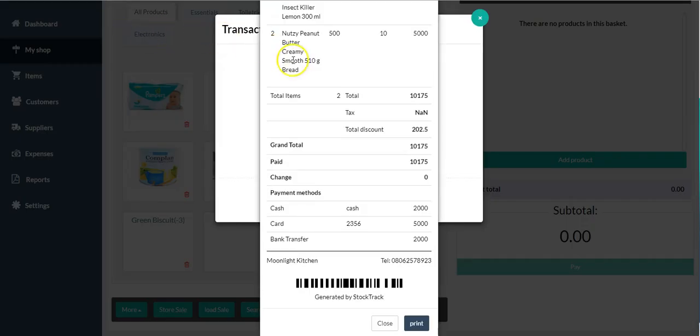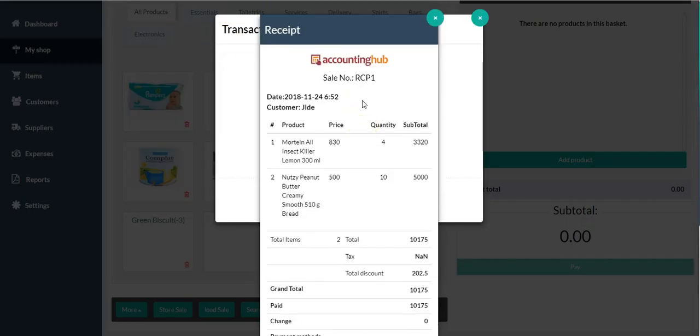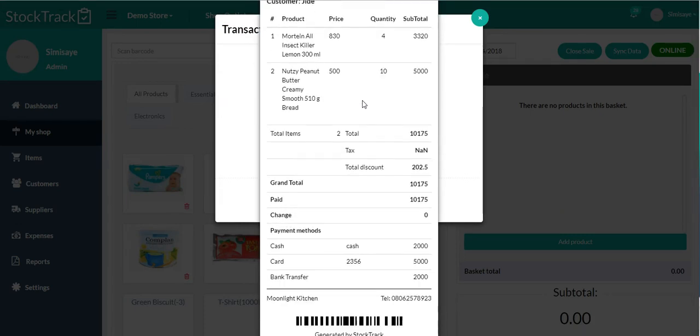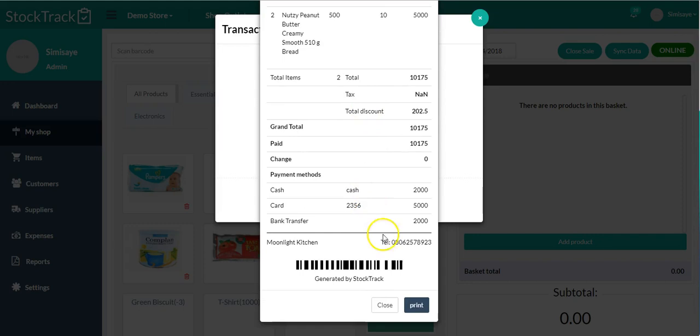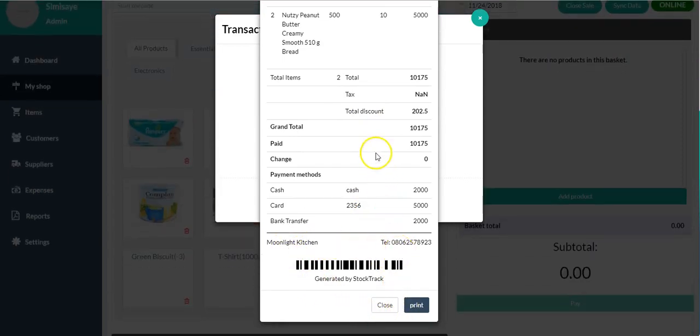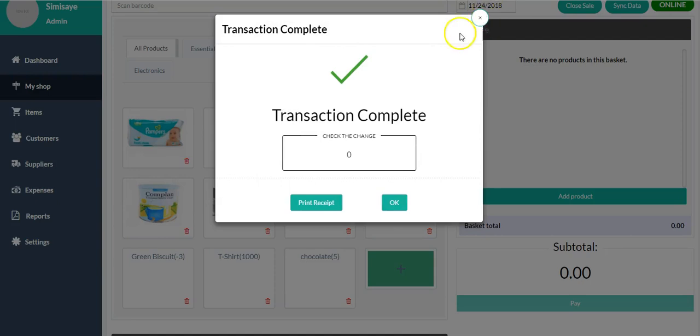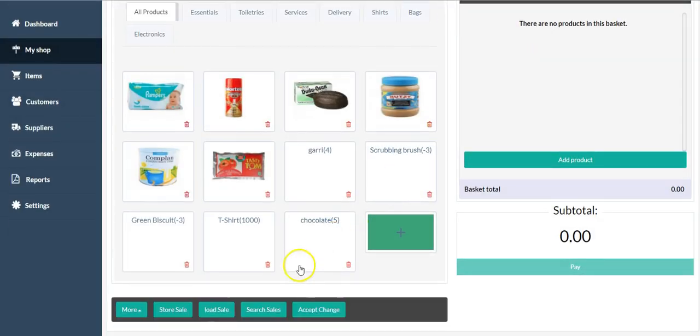I'm going to click 'Complete Sale' — transaction complete. This is Mr. GD's receipt. You can see it's prompting to print on my printer. If you have a thermal POS printer, it will just print this receipt and you can go ahead and give it to Mr. GD. That is how you make a sale on My Shop using your Stock Track software.